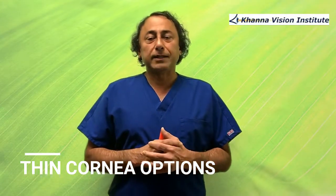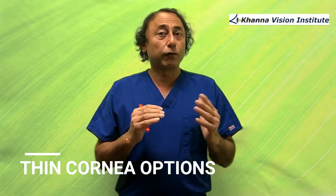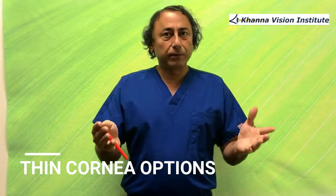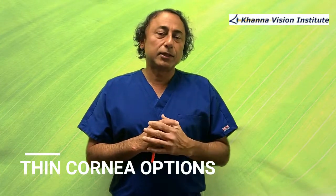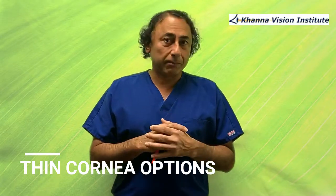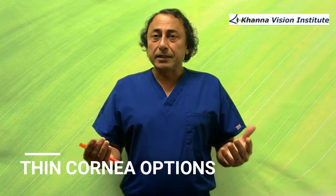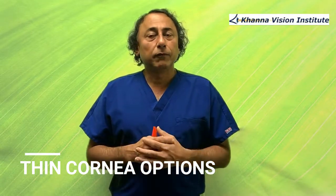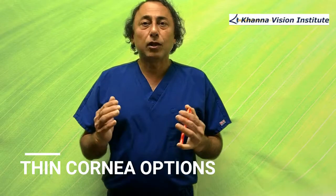So in a 47-year-old with thin corneas, what are our options? We will put aside LASIK because LASIK makes a flap. Whenever the flap is created, the strength of the cornea decreases by the amount the flap is created. For example, if you have a cornea of 520 microns and you create a thin flap of 110 microns, then the residual cornea left even before the treatment is 520 minus 110, which is 410 microns. In the 90s and early 2000s, people were making flaps with old-fashioned technology anywhere between 150 to 200 microns, and that's why we saw a lot of post-LASIK ectasia.